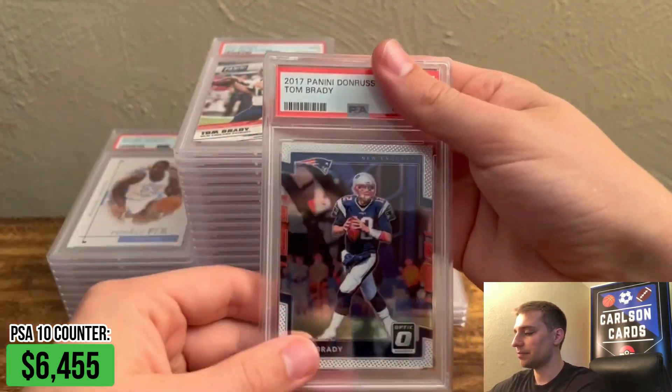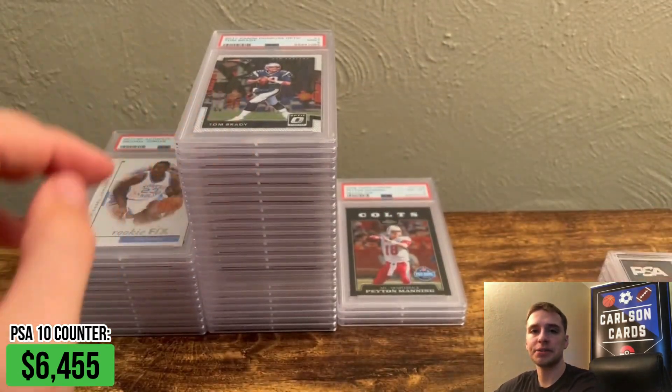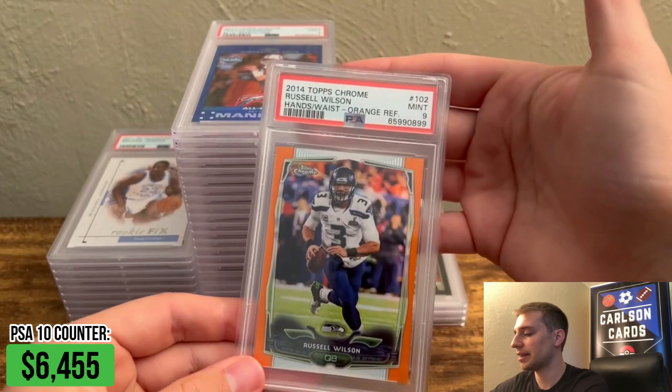Optic Tom Brady, PSA 9. Like I said, I sent two of those, and I did happen to hit two 9s on that set. But it's nice because I only have to list one on eBay — I just do quantity two, which makes it a lot easier.